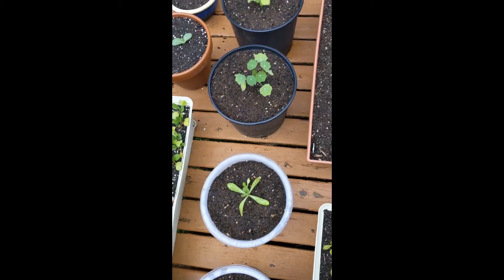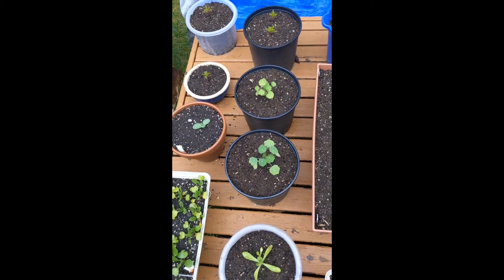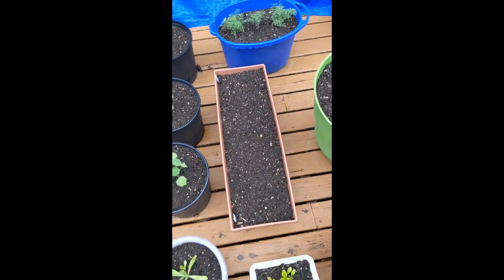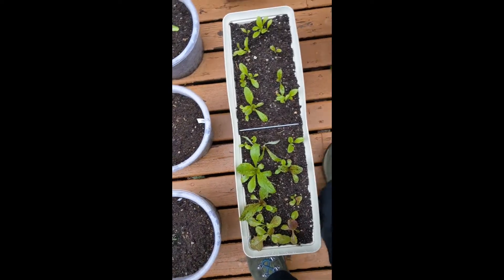And calendula, marigolds, borage, nasturtiums. We have dill — it's doing really good in that blue bucket down there. This is leaf lettuce. Pretty soon we'll be able to harvest that. That's exciting.